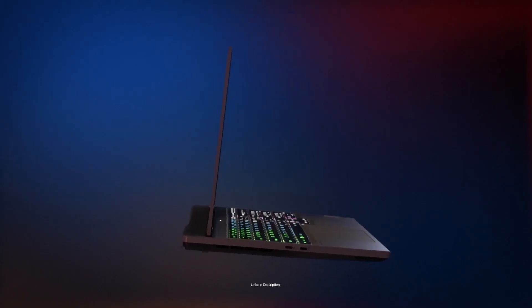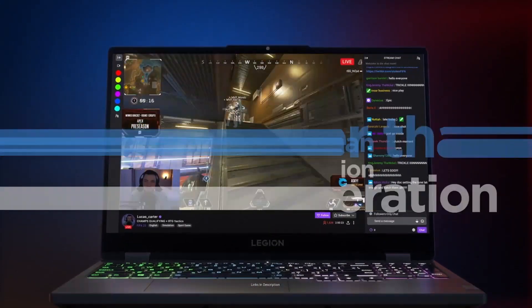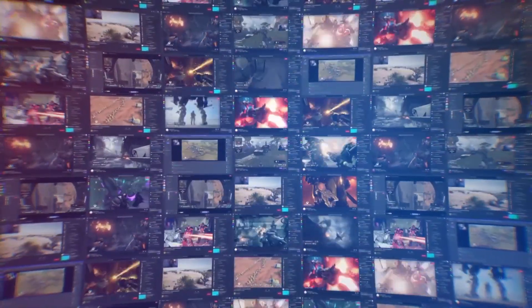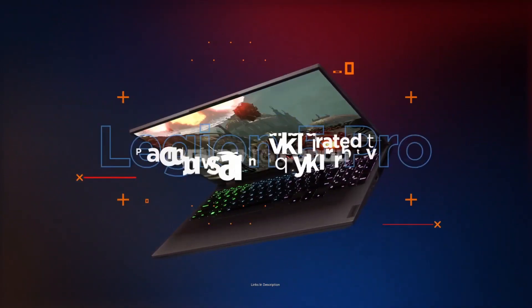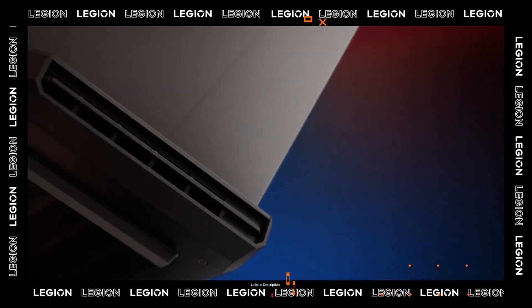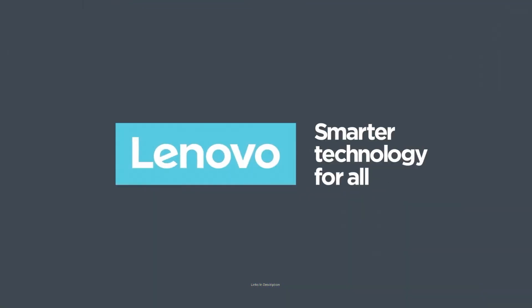Another key feature of this laptop for civil engineers is its display. It comes with a 15.6-inch WQHD Dolby Vision IPS panel with a 165Hz refresh rate for ultra-smooth picture quality. Designing on the laptop becomes extremely pleasing with 100% sRGB color coverage and liquid metal cooling for maintaining good thermal performance. Buy this laptop for its exceptional performance, excellent thermals, and unique gamer aesthetic.